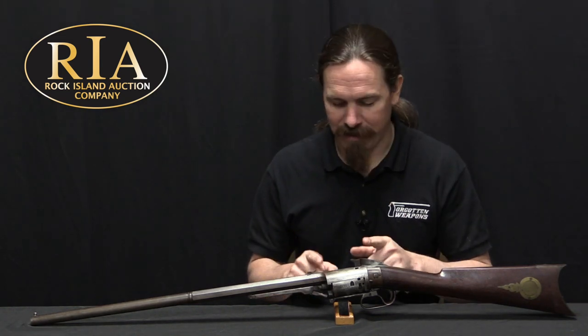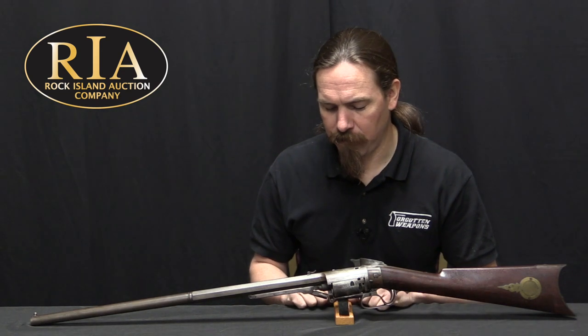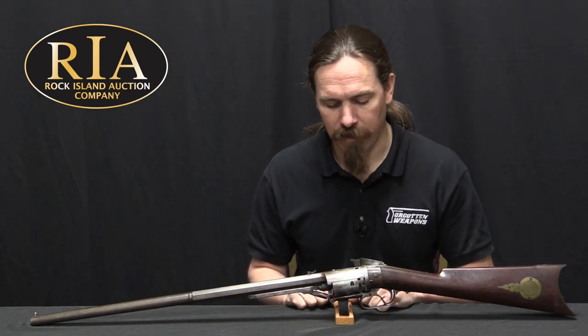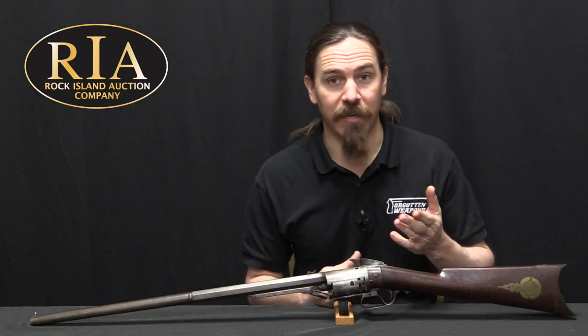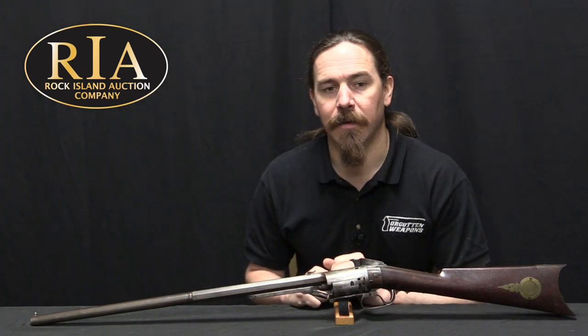That's a story for a separate video. I always think it's cool to look at these early revolving rifles — those who've been watching the channel for a long time know I did a very early video on one of these, and it's one I've been wanting to redo with a bit of disassembly. Hopefully you enjoyed the video. If you'd like to add this rifle to your own collection, it is coming up for sale at Rock Island — check out their catalogue page for pictures, description, and prices. Thanks for watching.